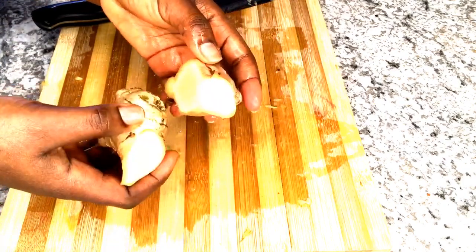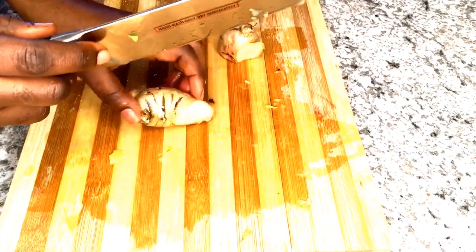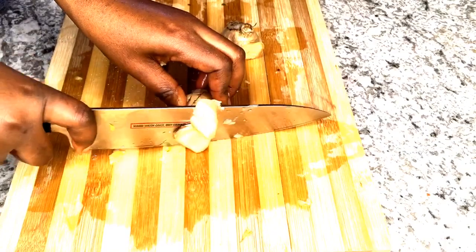Our next ingredient on the list is ginger — some ginger roots. I'm using about three inches of the ginger roots and I'm using them unpeeled with the skin on, but it's your preference. If you prefer to peel them, then you can do so.